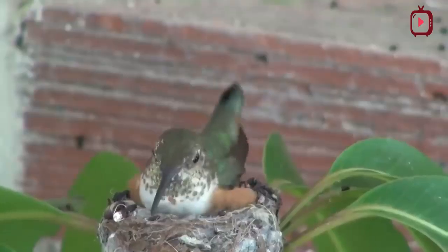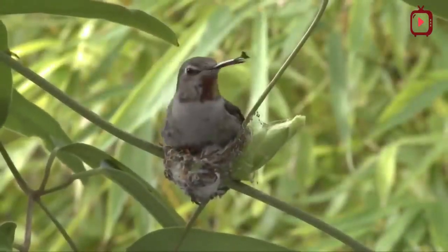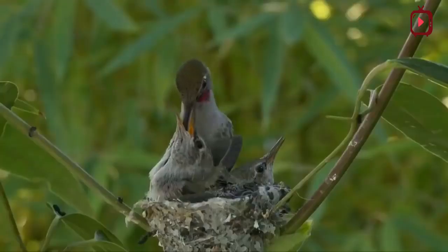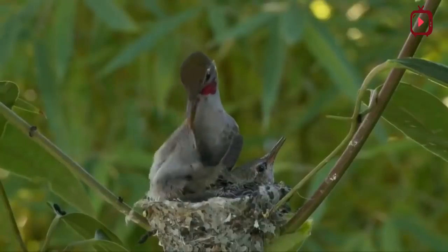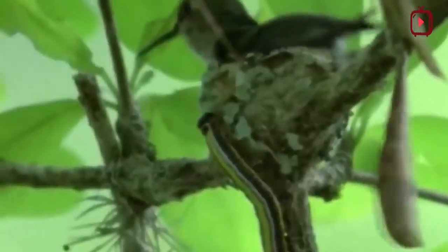Like a crown jewel, the nest of a hummingbird is one of the great wonders in all of nature. They are so tiny, so perfect, yet few of us have ever seen a hummingbird nest. Hummingbirds build velvety, compact cups with spongy floors and elastic sides that stretch as the young grow.